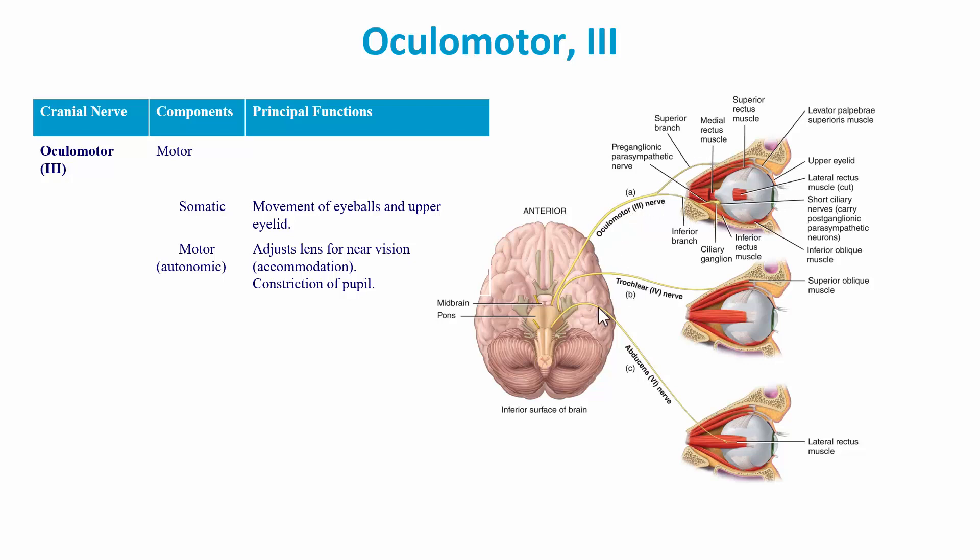There are two other nerves shown that also innervate some of the muscles that move the eye. I'll show you a video on how to remember which eye muscle is moved by which cranial nerve.